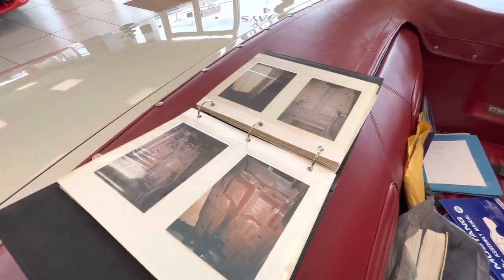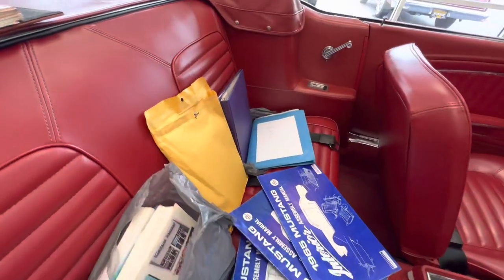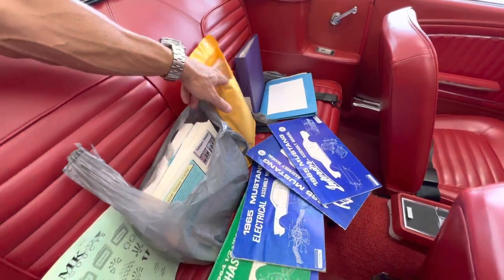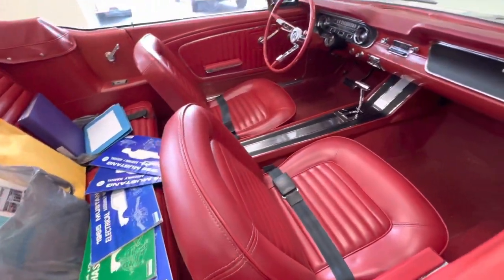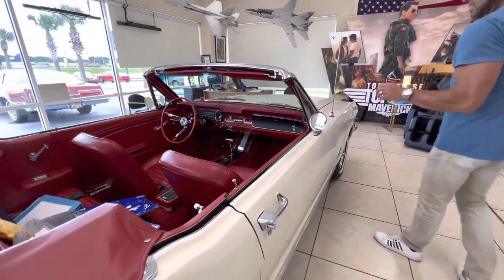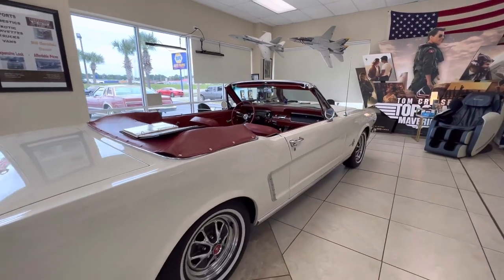I was also told — and I've got to find it, I know it's in all this paperwork — look at the back seat, all these tons of stuff everywhere. This was judged by the Mustang Club of America, and from what I understand it received a 692 out of a possible 700 perfect score.